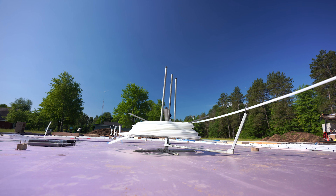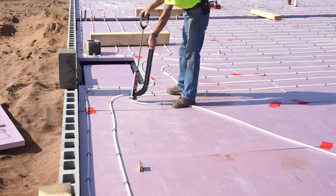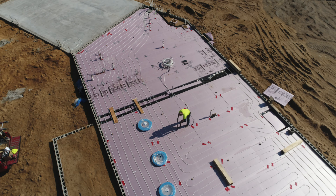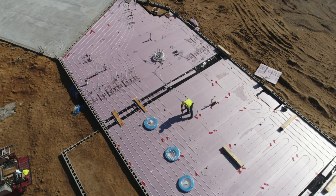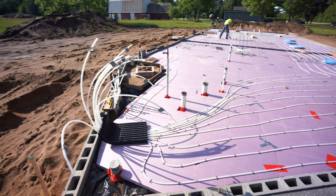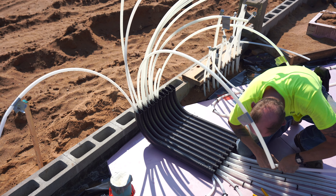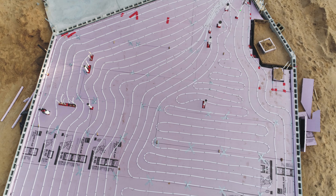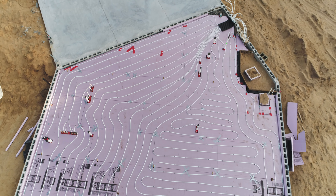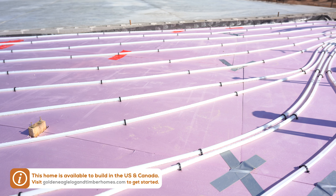Meanwhile, inside the home, they are working on the in-floor heat. All the PEX tube is laid out and it connects back into the boiler system in the utility room. Lucas and Chelsea have access to natural gas, which will fuel the boiler system, which will heat up the water and hold it in a holding tank and then spread it out through the manifold system so that it easily disperses throughout the whole home at a steady and consistent temperature.